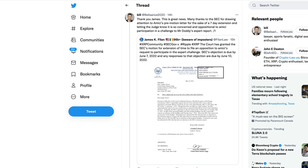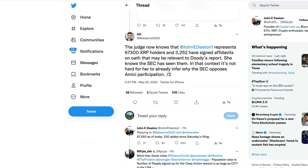We also got a new update in the Ripple SEC case, posted by James K. Filen. The court has granted the SEC's motion for extension of time to file an opposition to Amokai's request to participate in the expert challenge. The SEC's objection is due by June 7th, and any responses to that objection are due June 10th. Bill retweeted this, saying: many thanks to the SEC for drawing attention to Amokai's pre-motion letter for the sake of a seven-day extension, letting the judge know it is so concerned and oppositional to Amokai's participation in a challenge to Mr. Duty's expert report.